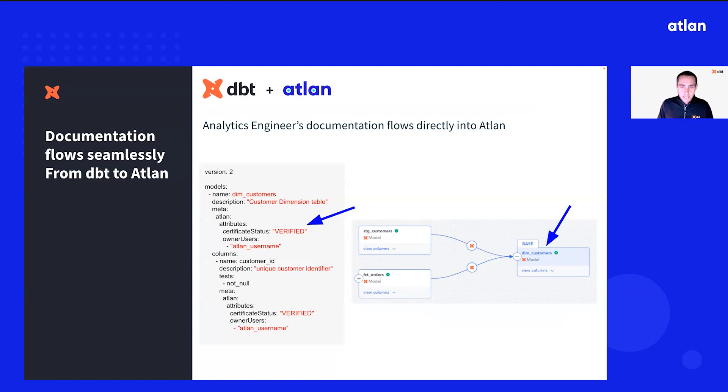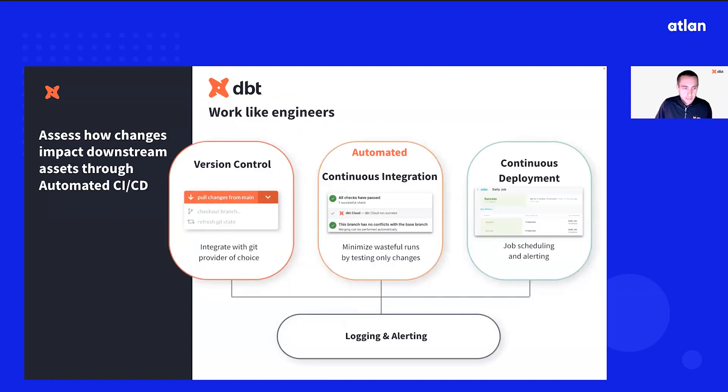dbt's integration with Atlin allows all of that metadata and the tags that your data engineers apply in dbt to be directly visible in Atlin's UI, which you'll see here in a bit in the demo.